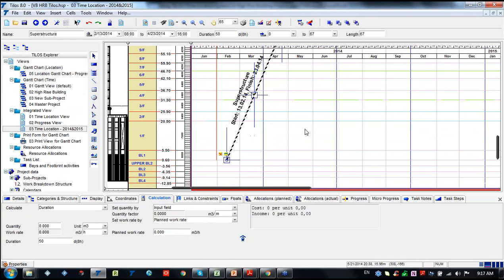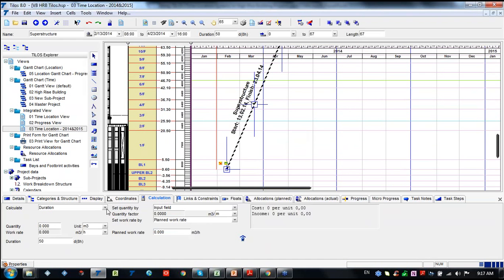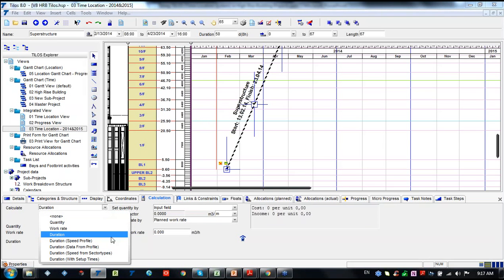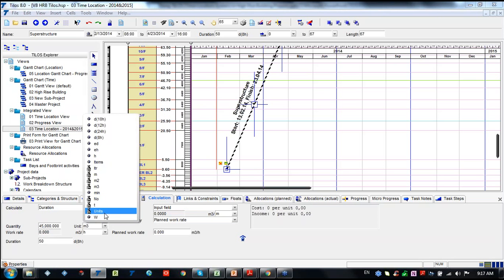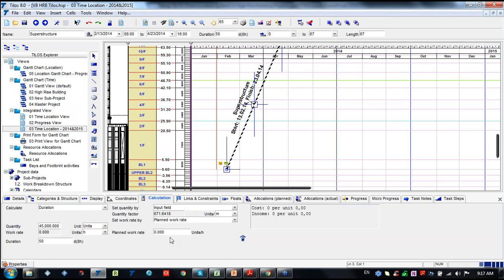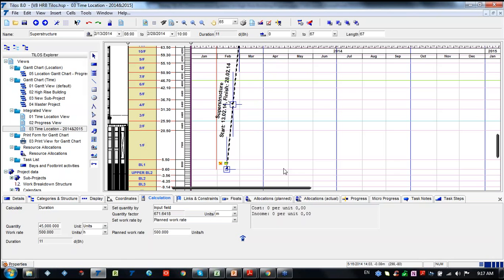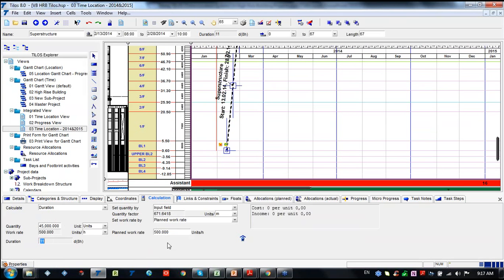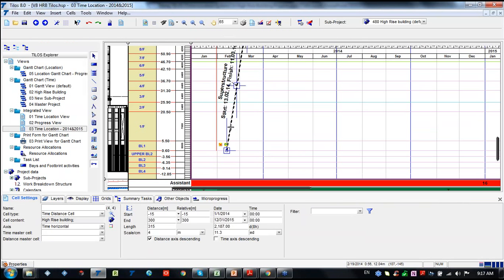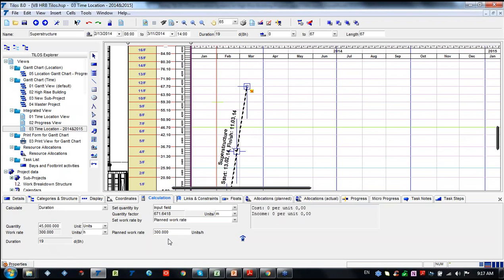Let's move to the calculation point. We have several methods to calculate our task. Let's choose duration - I'd like to have a quantity of 5,000 units with a planned work rate of 500 units per hour. We can see the activity now switches to only 11 days. If we choose 300 units per hour, TILOS automatically calculates the duration as 19 days. Using 200, the duration changes to 28 days.